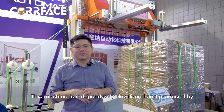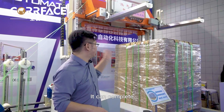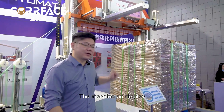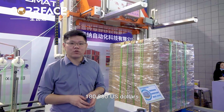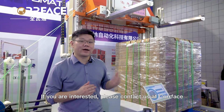This machine is independently developed and produced by Shanghai Aina Automation. It can complete the palletizing of cardboard and carton with pallets. The machine on display at the exhibition has been purchased by Pacific Millennium Packaging Group. The price of this machine is around 180,000 US dollars. If you are interested, please contact us at Corfus.